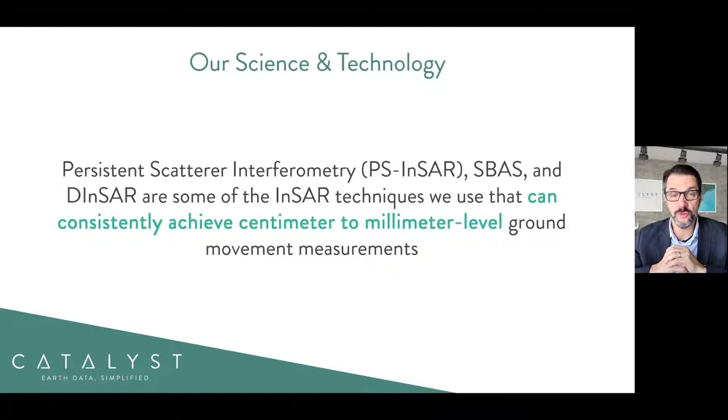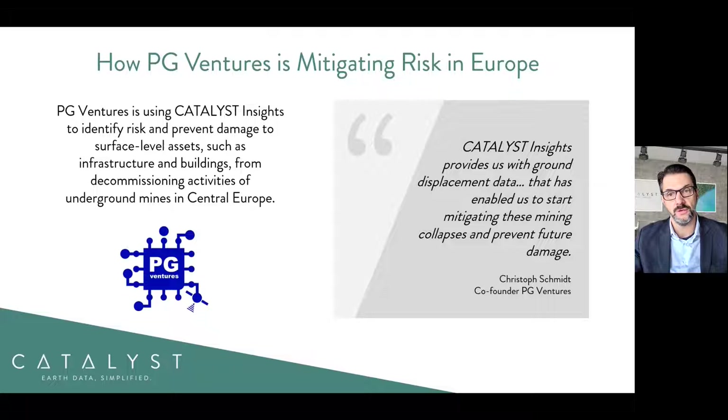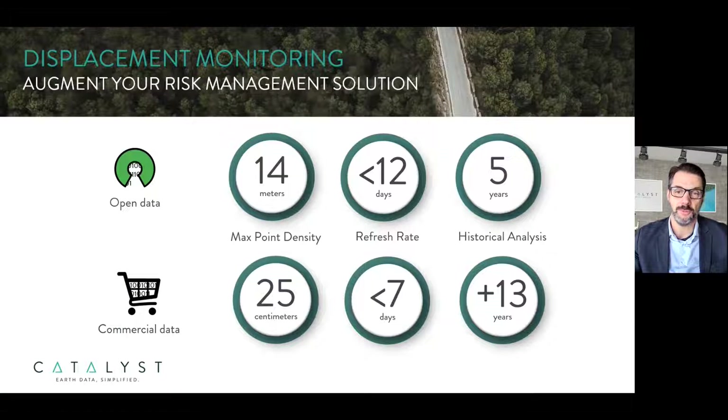At Catalyst, we apply the most suitable InSAR technique based on the sites being monitored. We work closely with our clients to understand the nature of the displacement and take into account operational considerations, which may include the amount of vegetation on the site, the topography, and other key factors including what data is available. One client using Catalyst Insights is PG Ventures, based in Poland. They're using our service to understand the potential impact of abandoned mines in eastern Europe, and we've been working with them to produce data to get a better appreciation of what displacement is occurring in and around several areas in eastern Europe.